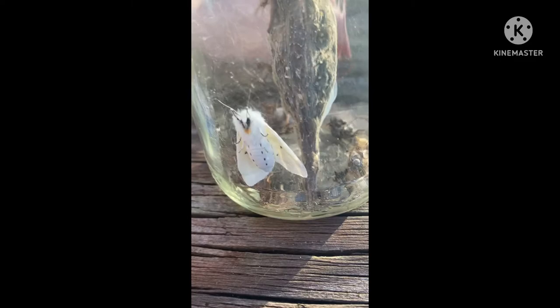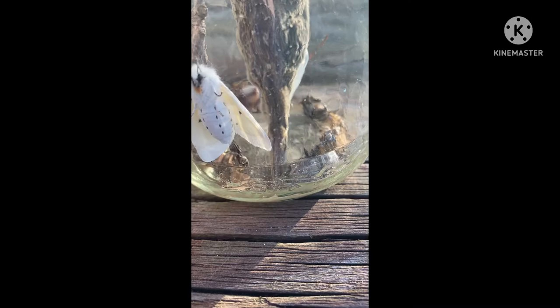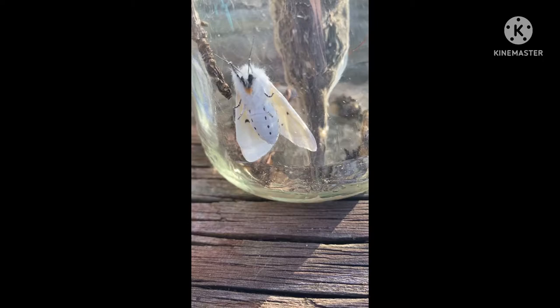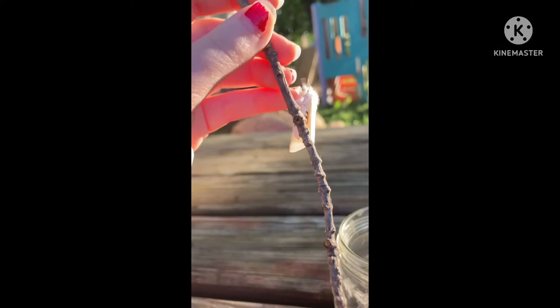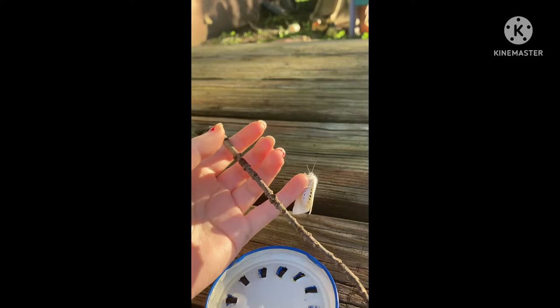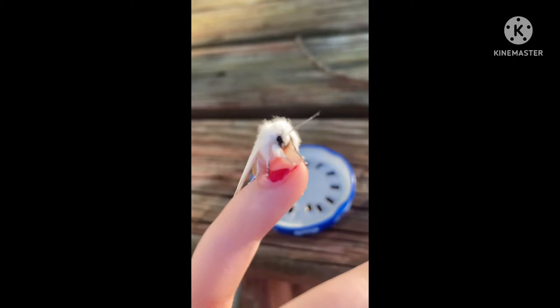Just take the lid off and see if we can get it out with a stick — gently. Let's just get you on a stick. Oh my goodness. Here we go, oh my goodness, look at this. Look at you — focus, please.